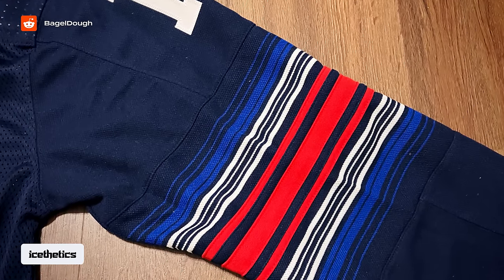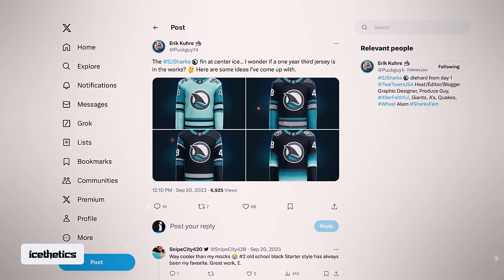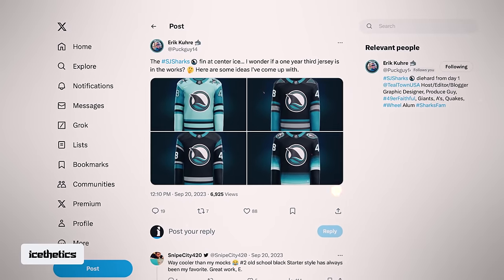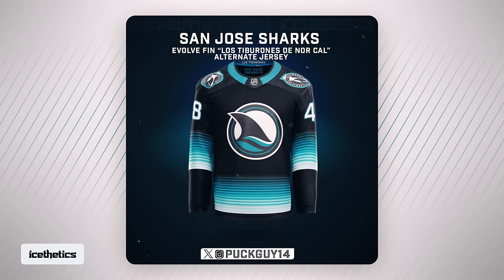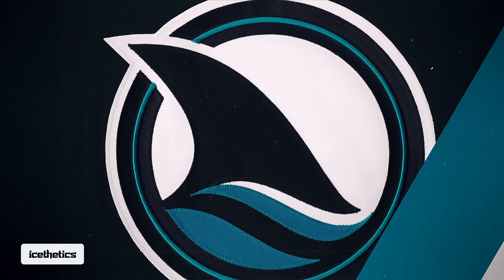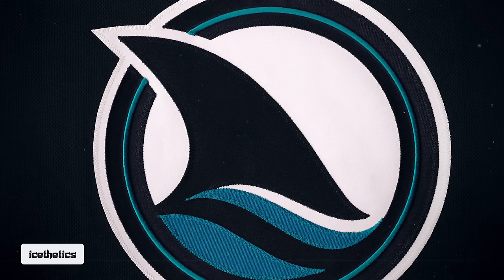This effect was actually predicted months ago by Teal Town USA podcaster Eric Curra, who posted a handful of concept designs last fall. It was this one in particular that caught my eye — not only did it feature redrawn Northern California shoulder patches, but the sleeve and waist striping is not too far from what the Sharks are actually doing. While I don't have a photo to share, I can show you the striping.